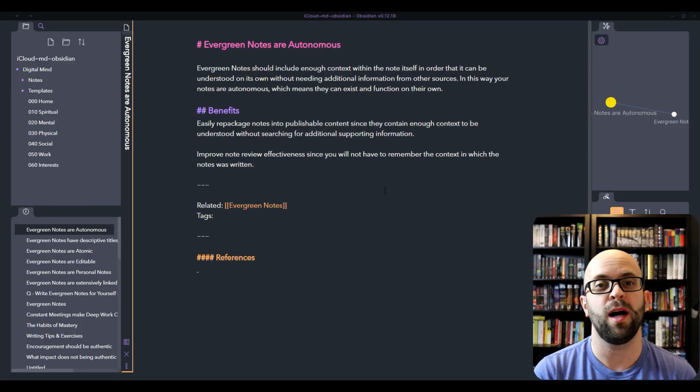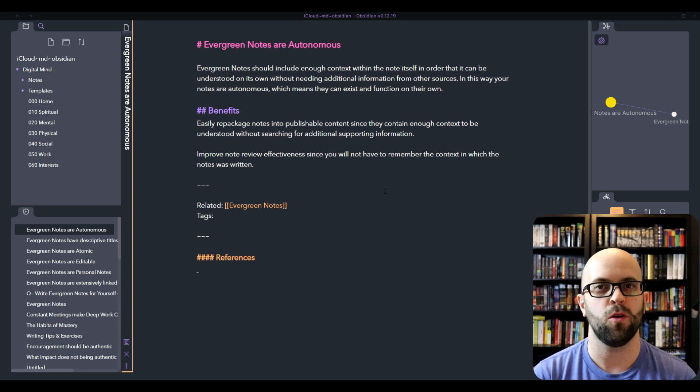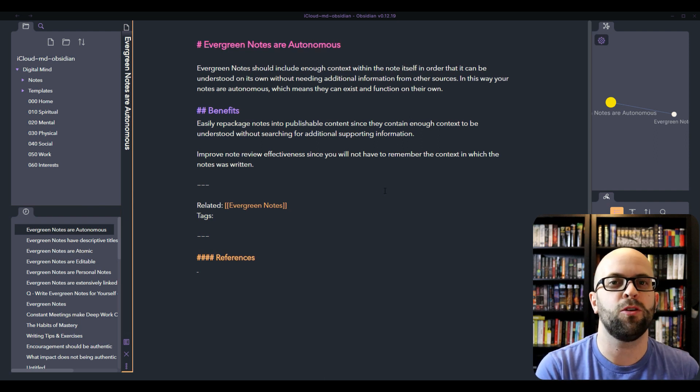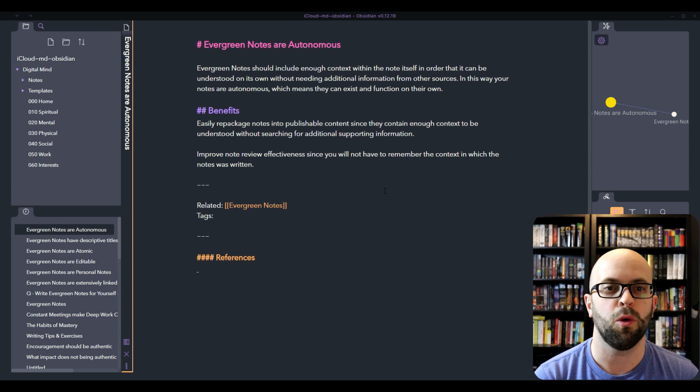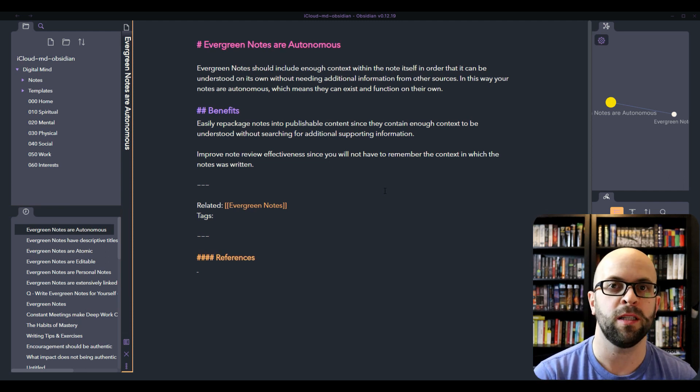Once you've figured out what the single idea of the note is going to be about and you've gotten a great descriptive title, you need to make sure that the note is autonomous. There should be enough context and information within the note itself so that it can stand on its own and be understood down the road without needing to remember the context in which you wrote it. One of the benefits if you're using your PKM system to produce content is that if you write your notes to be autonomous, you can more easily repackage them into a publishable work without having to do much more research or searching for additional information.